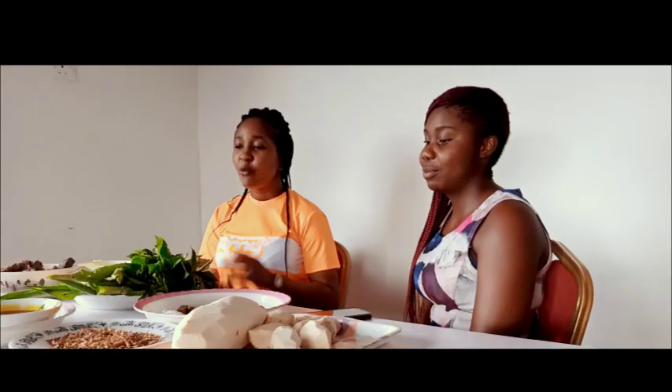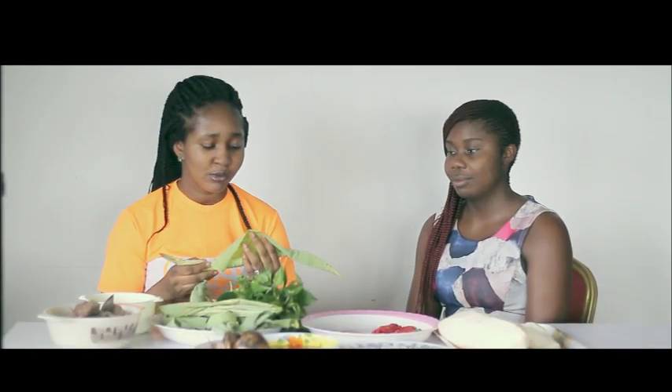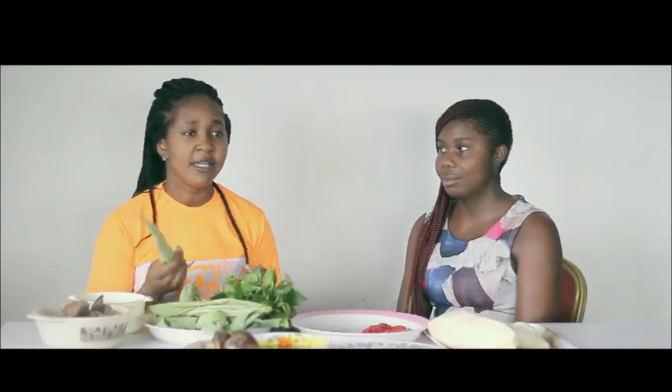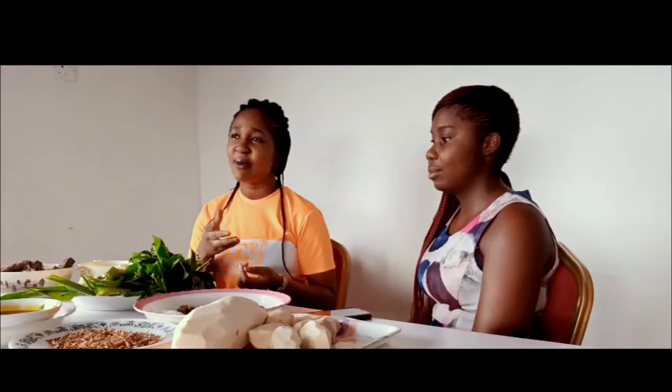For today we'll be cooking a very delicious and special meal. This meal is common among the Efik people. The name of this food is called Ekbang Nkukwo. It is called Ekbang Nkukwo because it uses cocoyam leaf called Nkukwo. Although some people now use pumpkin leaf or sweet yam leaf to wrap it, it's no longer called Ekbang Nkukwo when you use those other leaves.